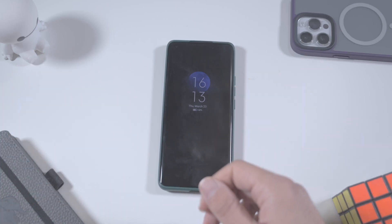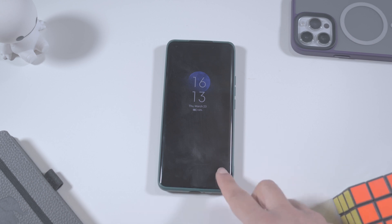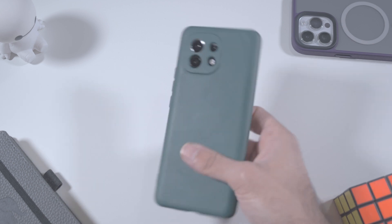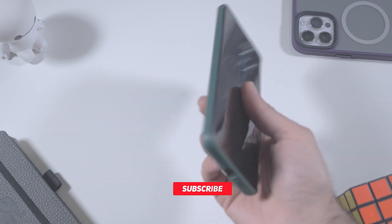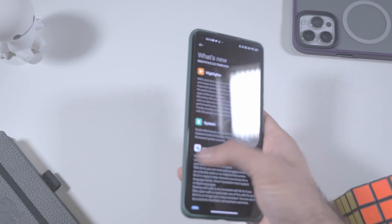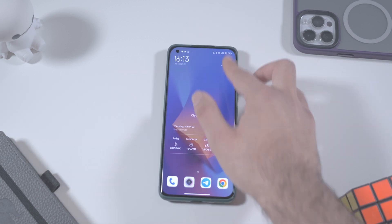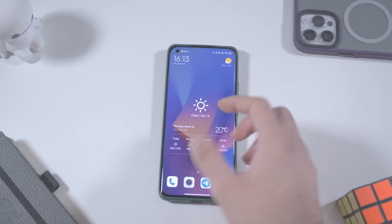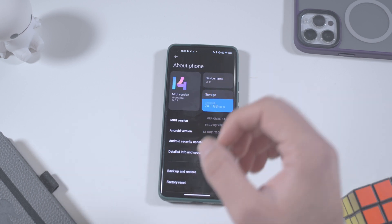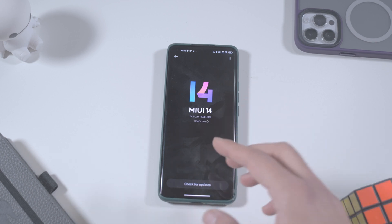Hey, what's up, it's Johnny and welcome to my video. Today we're going to take a look at the newest MIUI from Xiaomi. Right here I have my Mi 11 — I've made a lot of videos with this phone. We're going to see the changes that came with the newest MIUI. As I said, we have MIUI 14, and with MIUI 14 we also have Android 13, so this is a big update.